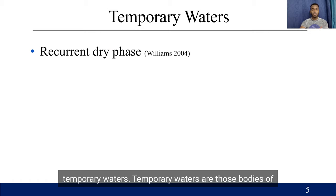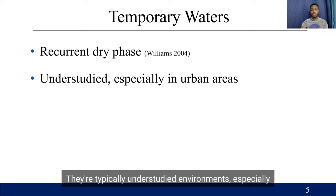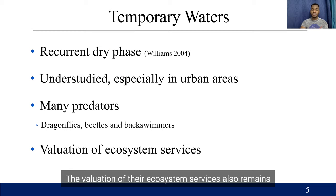Temporary waters are those bodies of water that experience a recurrent dry phase, and they can occur within a particular year or within a particular decade. So they're dry at one point and wet at one point as well. They're typically understudied environments, especially within urban areas, and they have many predators including dragonflies, beetles, and back swimmers. The evaluation of their ecosystem services also remains quite low, which is what prompted my work into this particular topic.